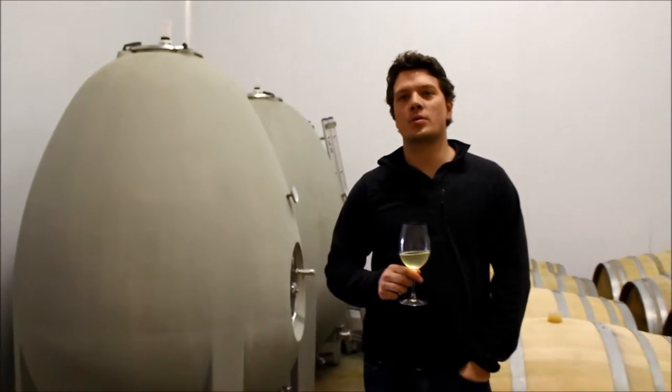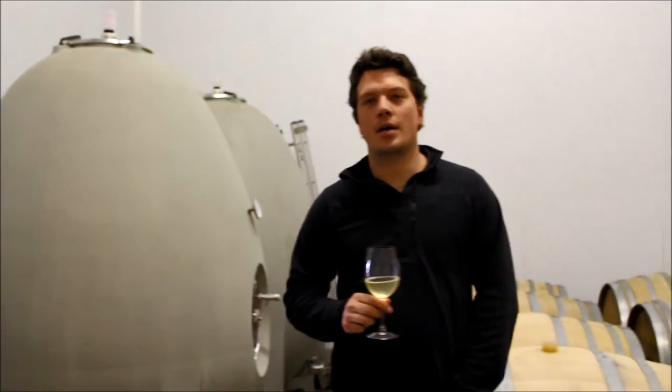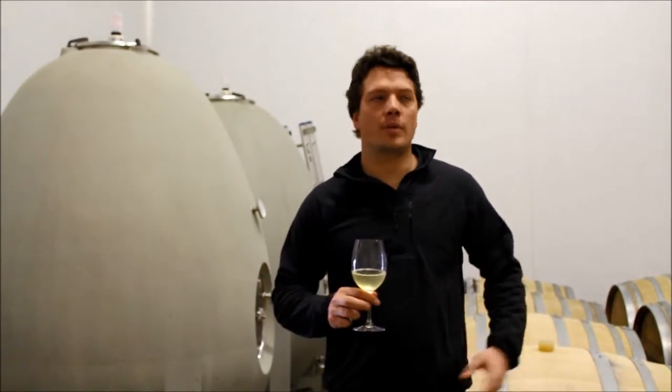Hi, I'm Harvey Fulian, the winemaker at Saunds Delta. You are now in our white wine fermentation cellar.